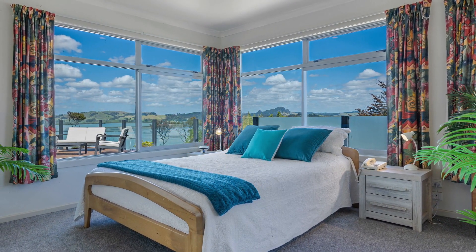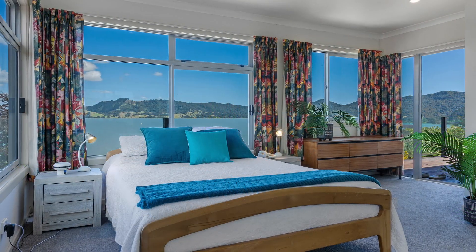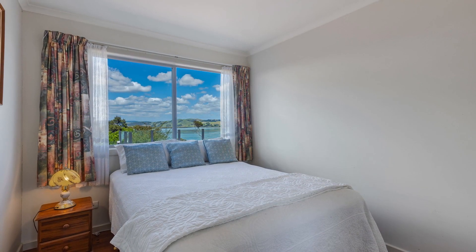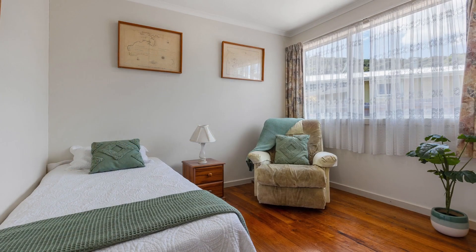A luxurious super-sized master bedroom opens onto a viewing deck with wraparound water views. There are two double bedrooms, a bathroom, a separate toilet and laundry, all on the main level.